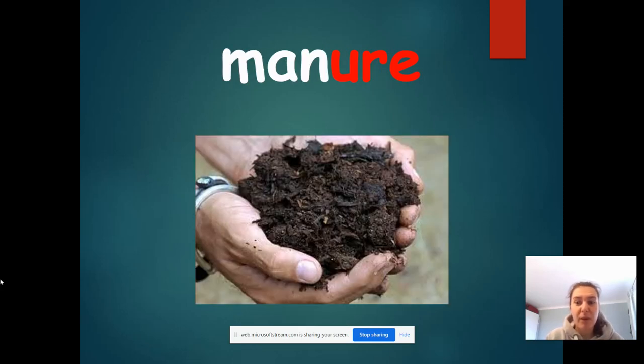Now there's quite a lot of this on our farm — that will give you a good clue. It says m, a, n, ure — manure. It's like poo!